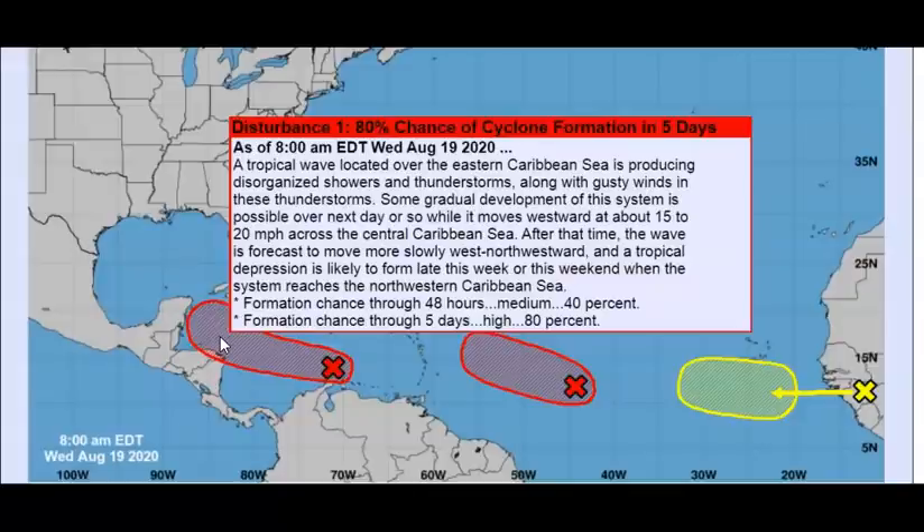After that, the wave is forecast to move more slowly west-northwestward, and a tropical depression is likely to form late this week or this weekend when the system reaches the northwestern Caribbean Sea. In two days it's at 40 percent; in five days it's 80 percent. 98L will probably form before this one does.